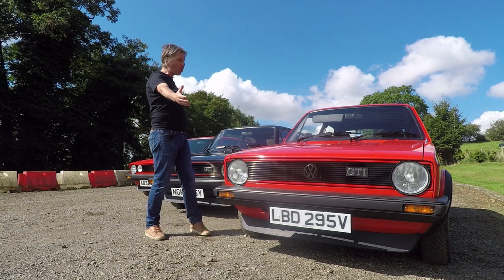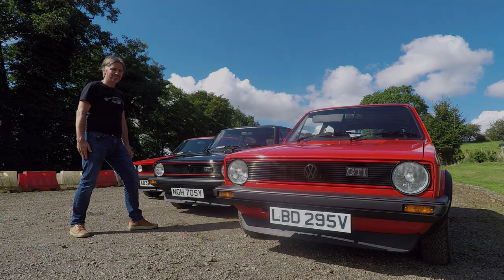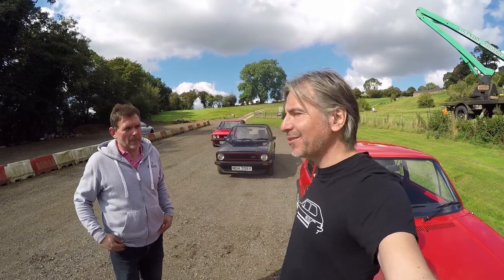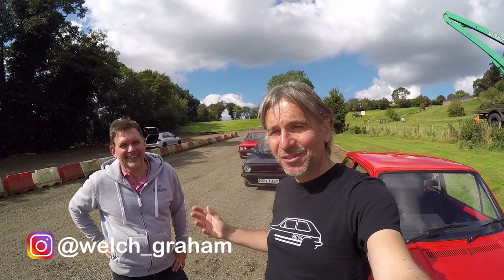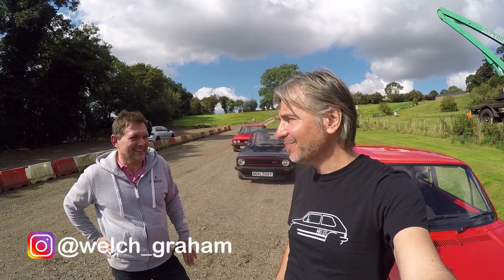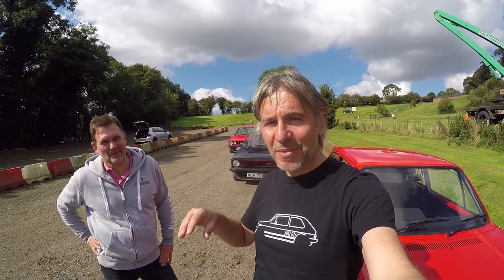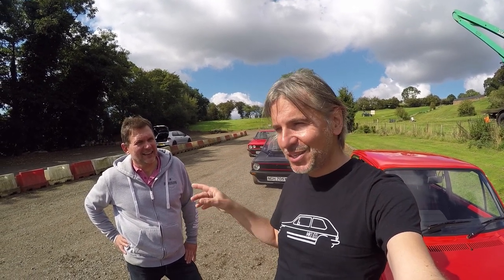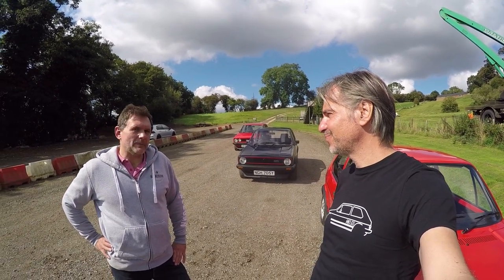Time to look at one man's incredible collection of Mark I Golf GTIs. The owner of this fine brace of Mark I Golf GTIs is Graham. It's been said that Graham's a bit of a nerd when it comes to these cars — absolutely, for definite — because when I wanted to make a definitive video about the Mark I Golf GTI, there was only one person to contact: Graham. So tell us what it is about this car that you love so much.